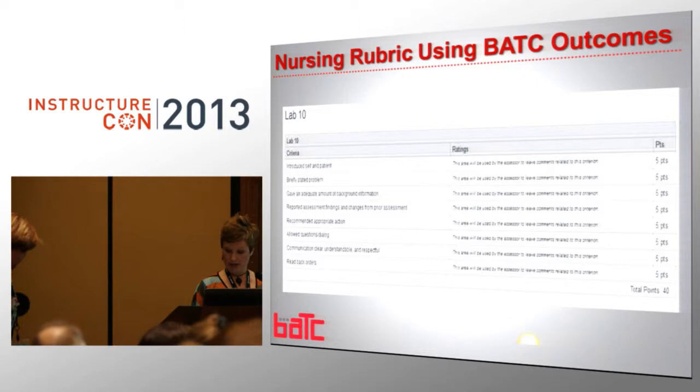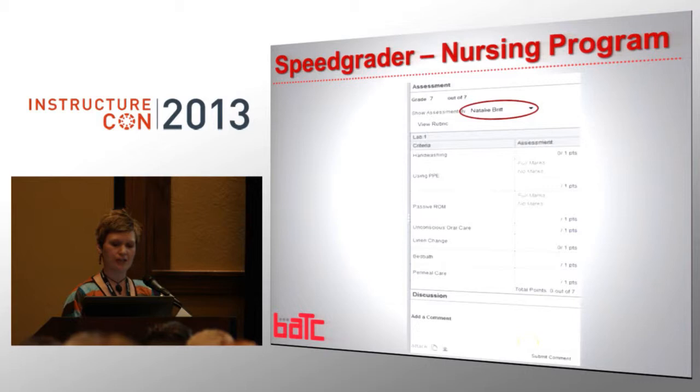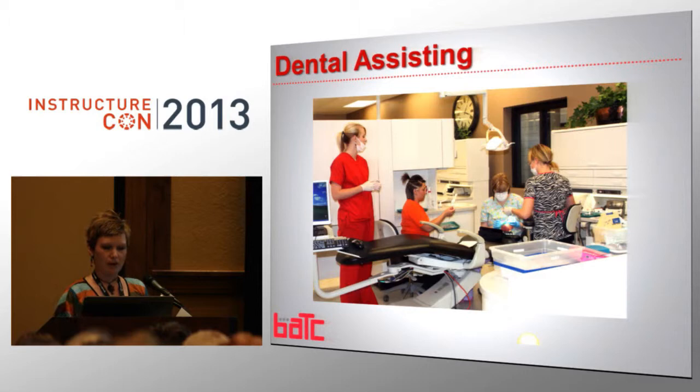Here's an example of our dental assisting lab. Again, it's chairside — they are literally in a dental lab. They are open enrollment, so each student might be at a different place in the program. The students would come in, it's self-paced. They'd go through book work, get their binder, work through the worksheets. When they got to the point that they needed to go to the lab, they would make an appointment to be in the lab with an instructor. The instructor had a big binder of the check-offs they would do, and the student would complete that assignment, then go back to the classroom and continue self-paced.